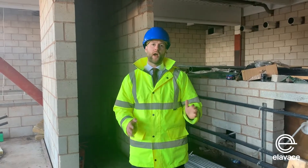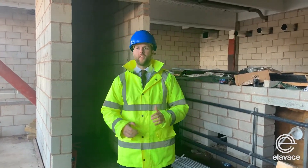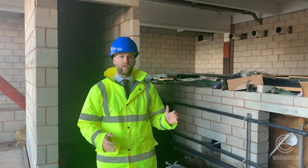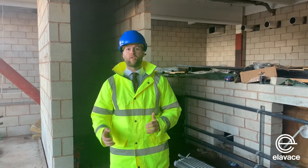So we're now inside at the indoor pool area, where the air duct work and the air ventilation system is now being put in place. It's fantastic to see the amount of progress that is coming along in this amazing development.